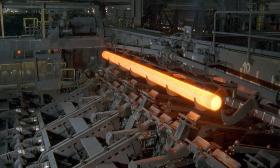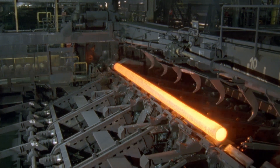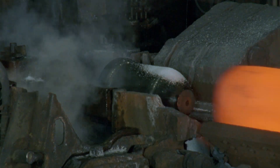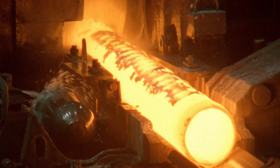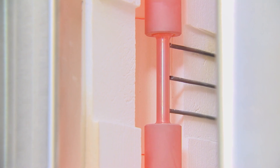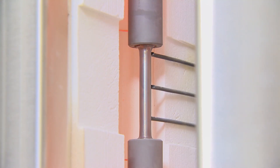Seamless steel pipes are often extremely safety related. They are exposed to extreme pressures and high temperatures, and their failure could have utterly devastating consequences. Valorex robust manufacturing and control processes and tests guarantee the required quality.